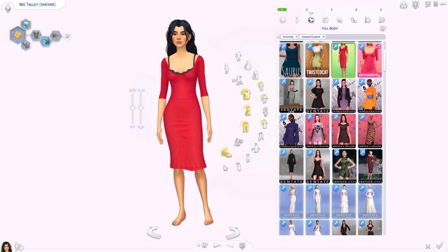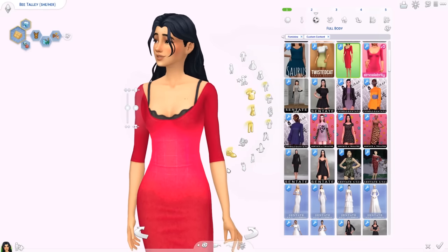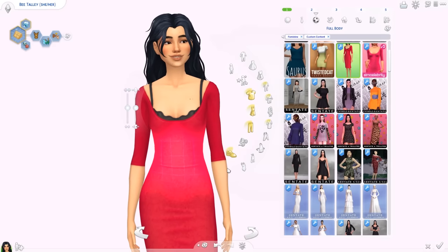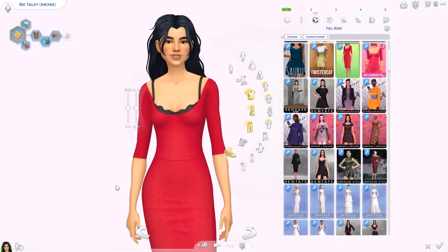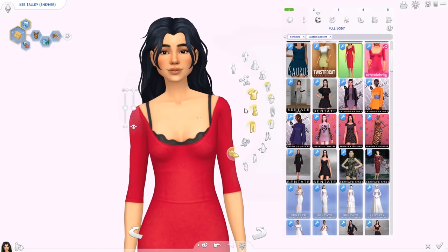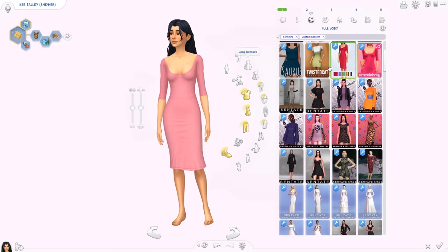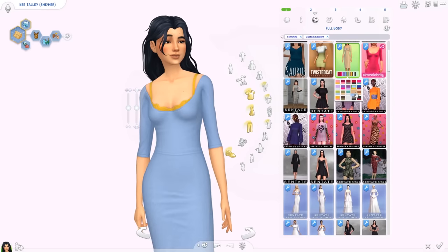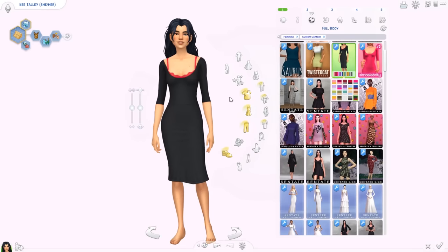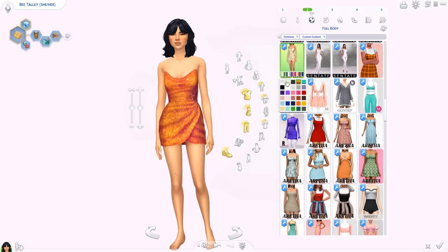Moving on to full body — I feel like I'm going really fast, I hope you can keep up. I do say the names of all the items so hopefully that helps you find the right links in the description. You can also follow my Tumblr where I reblog everything I put in my game — it's linked in the description too. Anyway, this is the Gloss dress. There are two versions; this one doesn't have the bra showing underneath. I really like the texture on the dress and there are really nice color combinations.